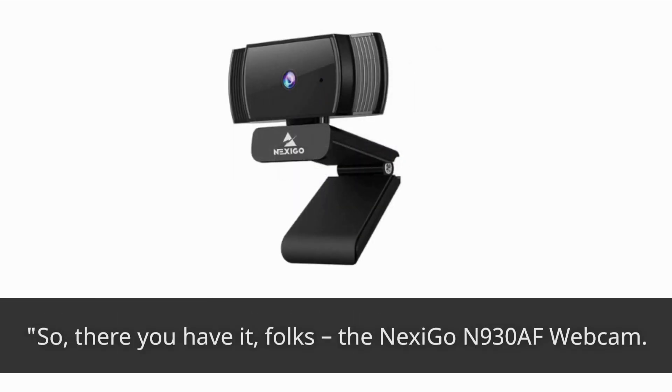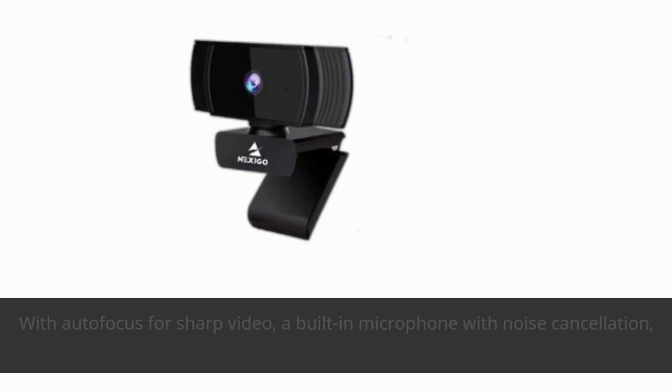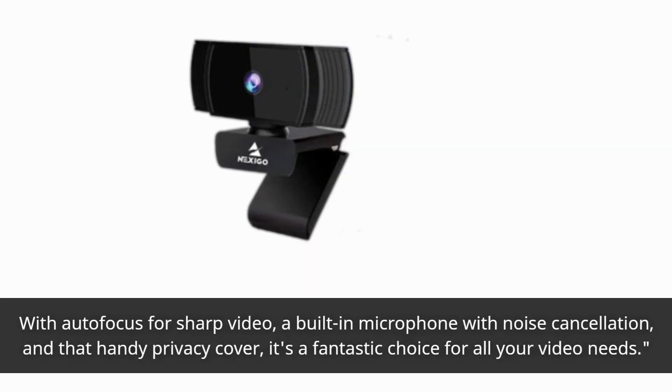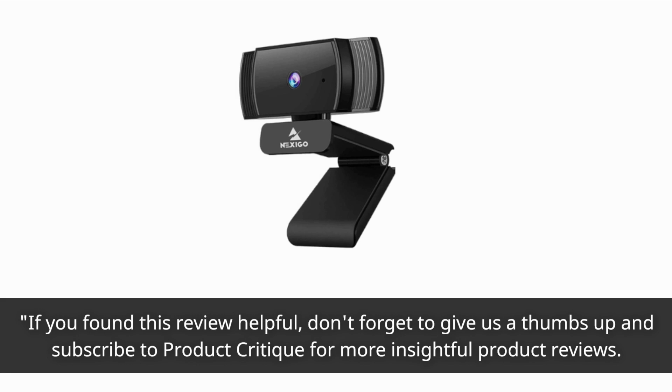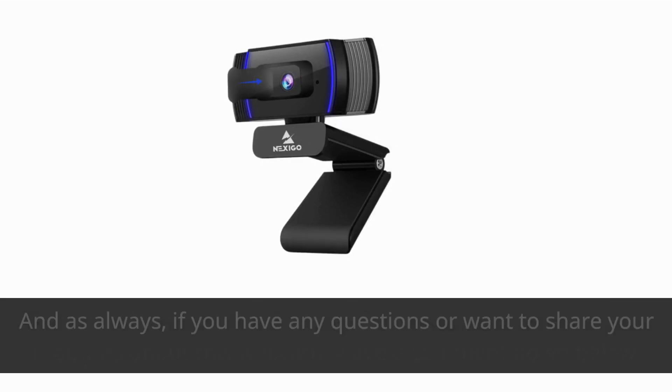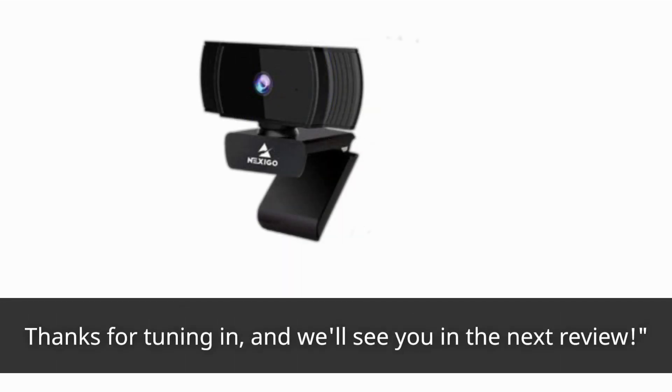So, there you have it, folks — the Nexi Go N930AF webcam. It's an impressive piece of tech that delivers on its promises. With autofocus for sharp video, a built-in microphone with noise cancellation, and that handy privacy cover, it's a fantastic choice for all your video needs. If you found this review helpful, don't forget to give us a thumbs up and subscribe to Product Critique for more insightful product reviews. And as always, if you have any questions or want to share your thoughts about this webcam, leave a comment down below. Thanks for tuning in, and we'll see you in the next review.